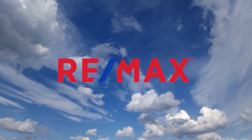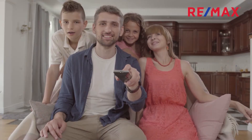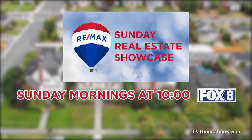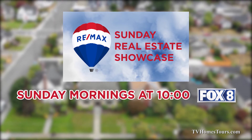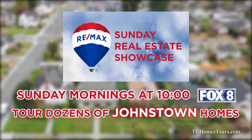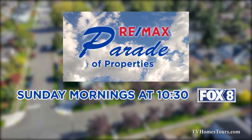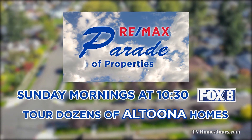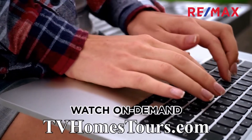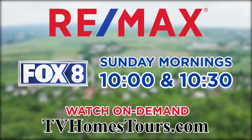RE-MAX lets you tour dozens of real estate opportunities in the Johnstown and Altoona areas without leaving your couch. Watch the RE-MAX Sunday Real Estate Showcase Sunday mornings at 10 on Fox 8 to tour dozens of great Johnstown listings. Then stay tuned to Fox 8 at 10:30 for the RE-MAX Parade of Properties highlighting dozens of great finds in the Altoona region.